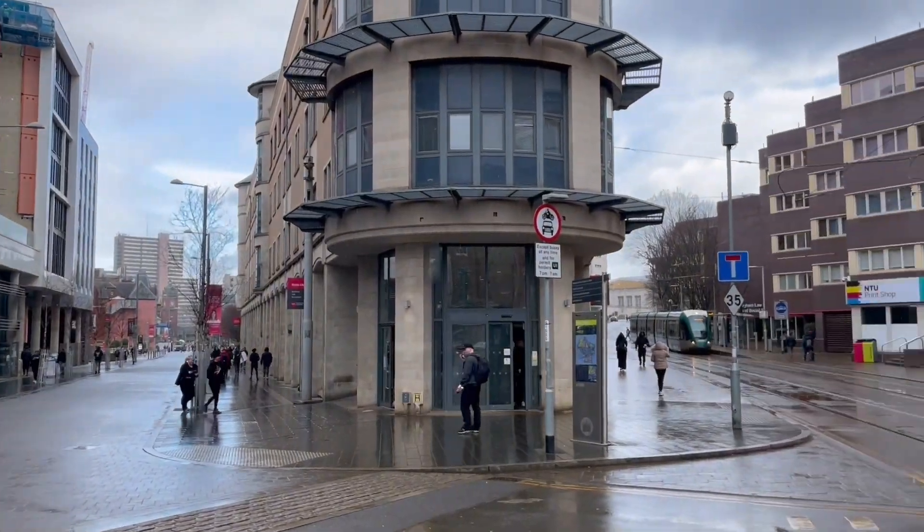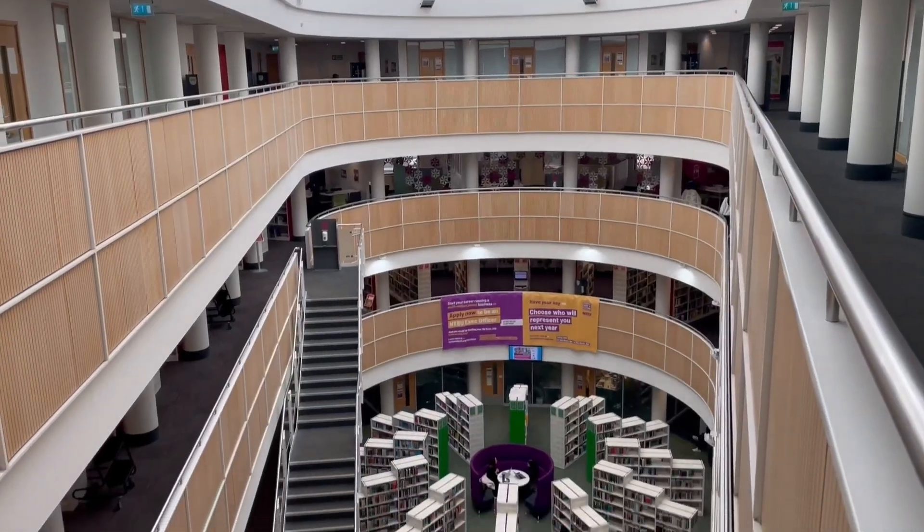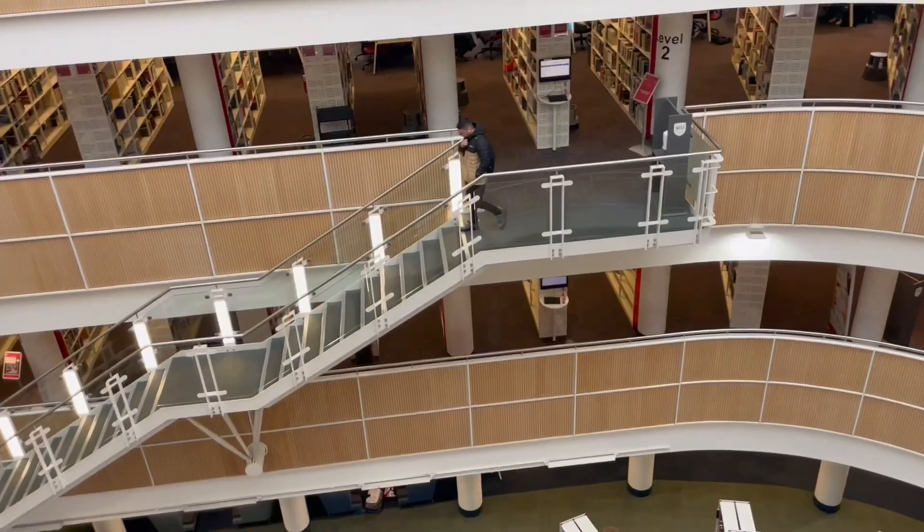Starting off in the library, there are so many places to study — private rooms that you can book out. It works using noise zones, so some areas are great for collaboration and group work, and then other areas are much quieter.